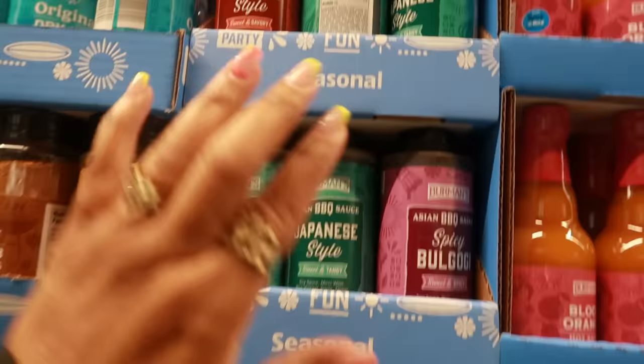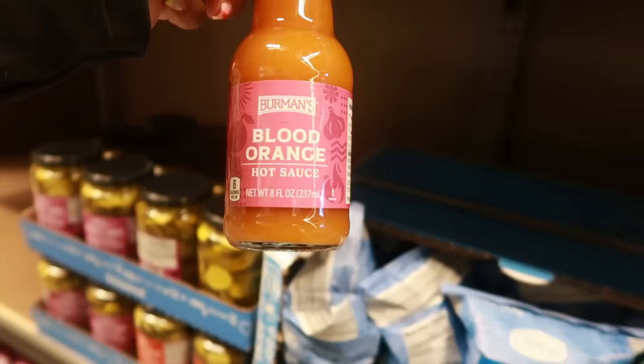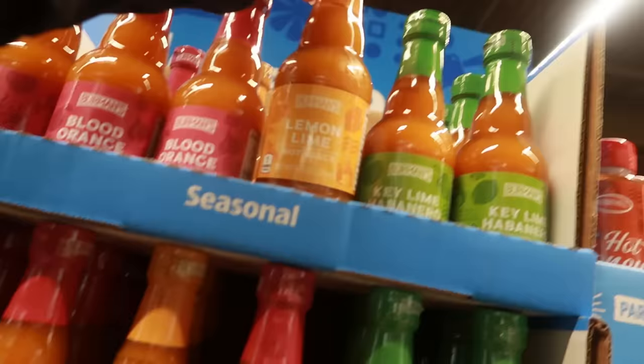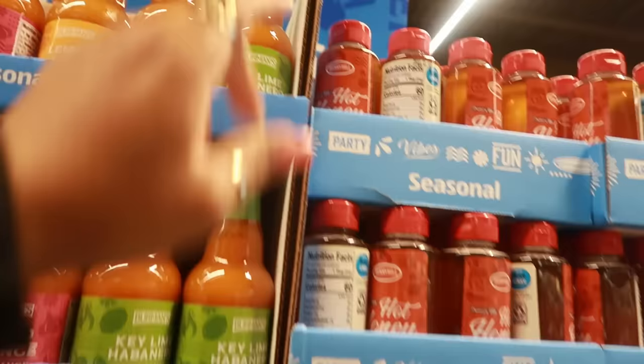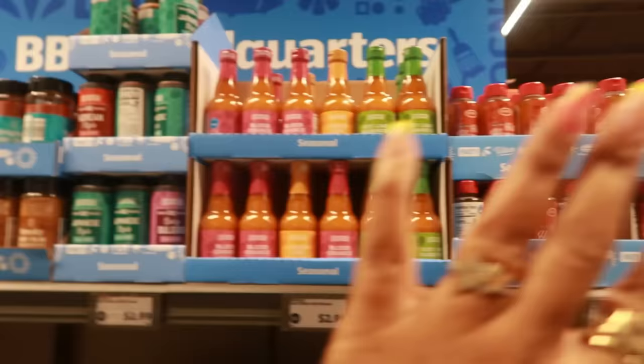The hot sauces are $2.99 — you have blood orange, lemon lime, and key lime habanero. Hot honey is $5.69 — I use hot honey all the time, especially on grilled burgers. I'd be willing to try one of everything here.